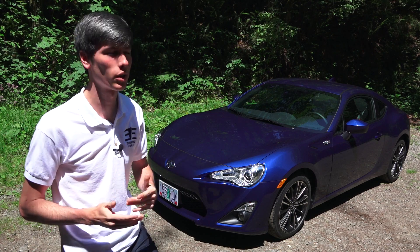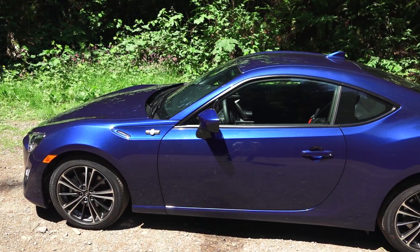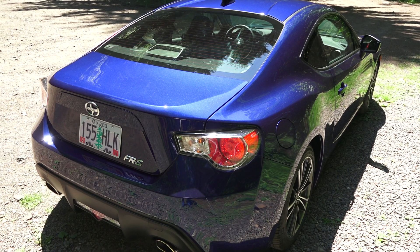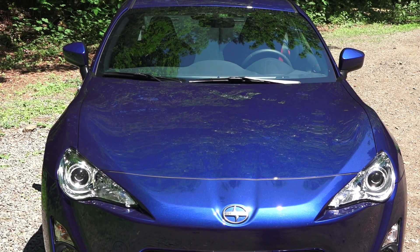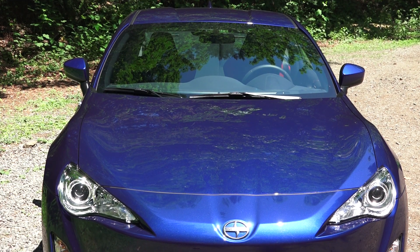Hello everyone and welcome! In this video we're going to be checking out the 2015 Scion FR-S. This is a two-door coupe with four seats, and this is of course very similar to the BRZ which I reviewed. I'll include a link to that in the video description, as this was a joint project between Toyota and Subaru. Fog lights up front — this vehicle has a coefficient of drag of 0.27, which is actually slightly better than the Subaru, unless you're referring to the Series Blue.